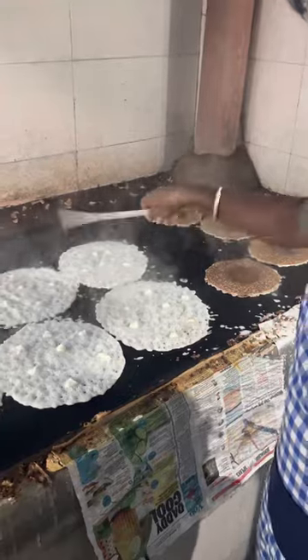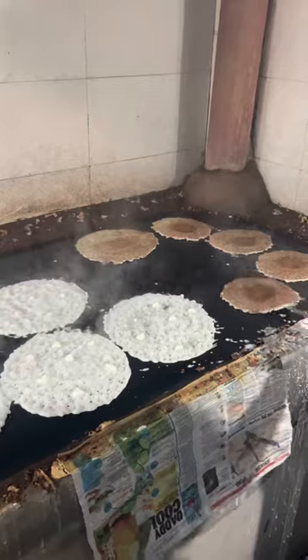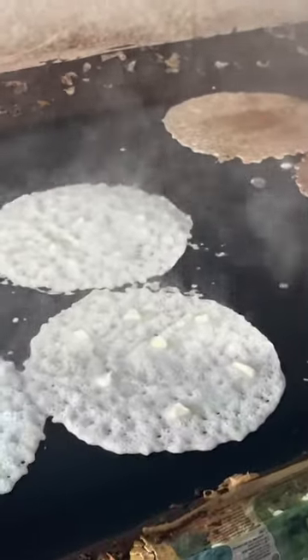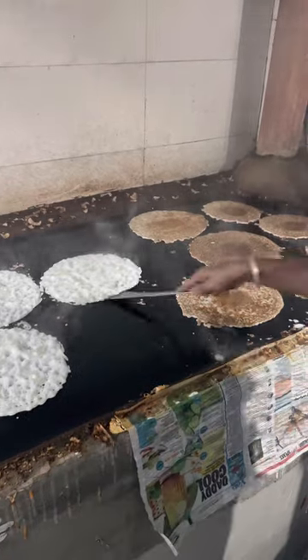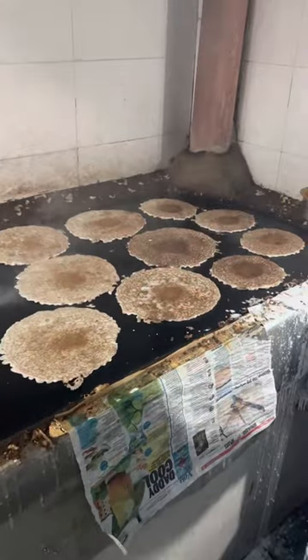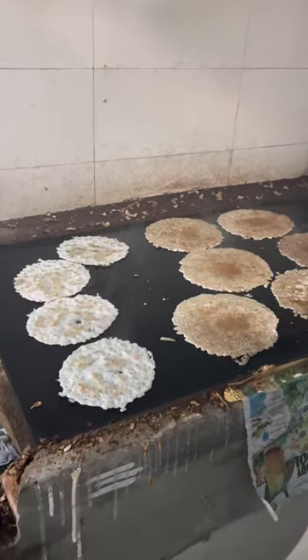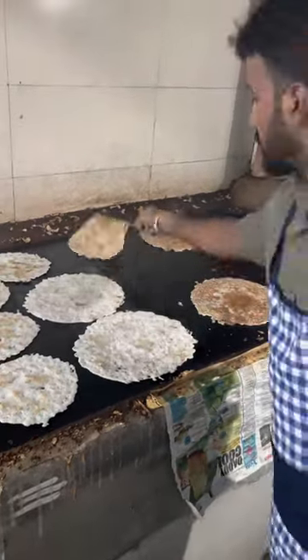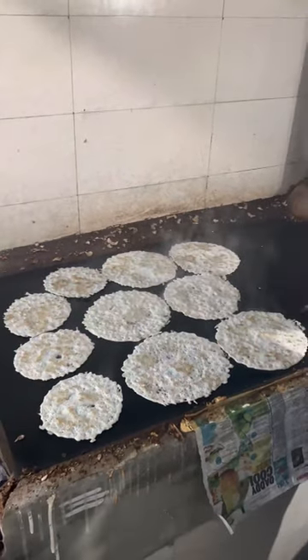The dosas get flipped on the other side and they all get cooked for another 30 to 40 seconds. He flips it back again, and this is where the magic happens — he puts in another round of butter.